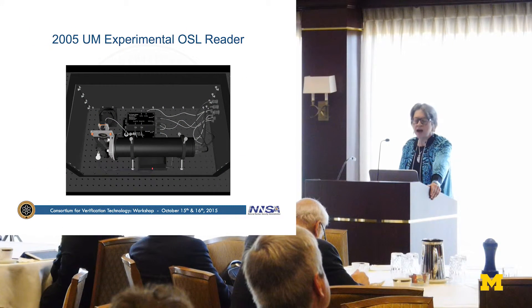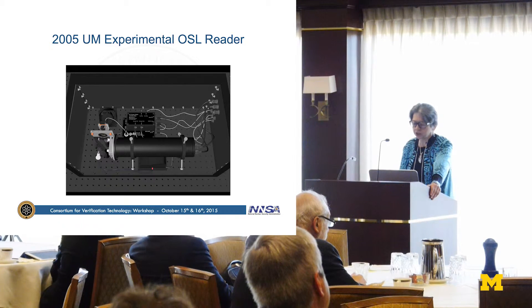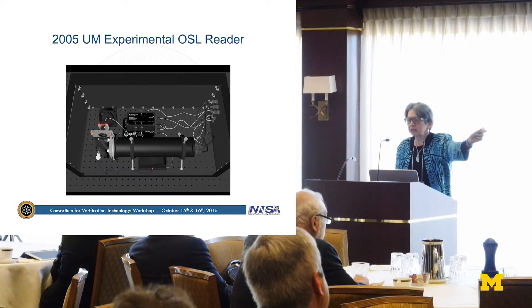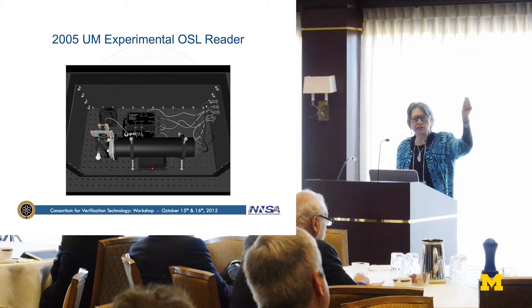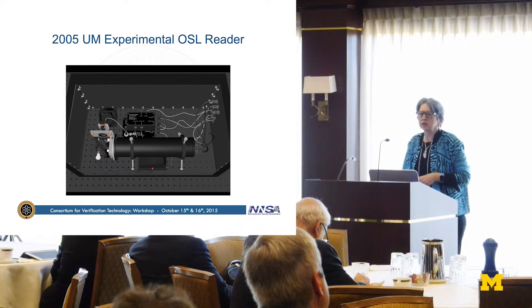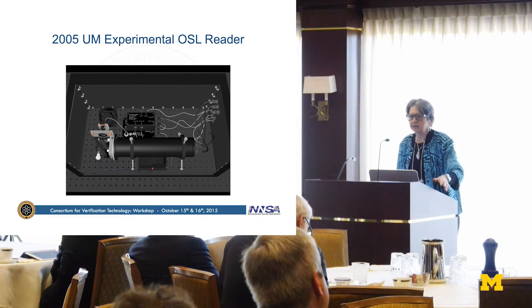This was our 2005 experimental OSL reader, built by an undergraduate with a $5,000 grant from the University of Michigan. It simply has a photomultiplier tube, some high-intensity light-emitting diodes that were hand-swapped out, housed in a light-tight container, and controlled by a DAC.